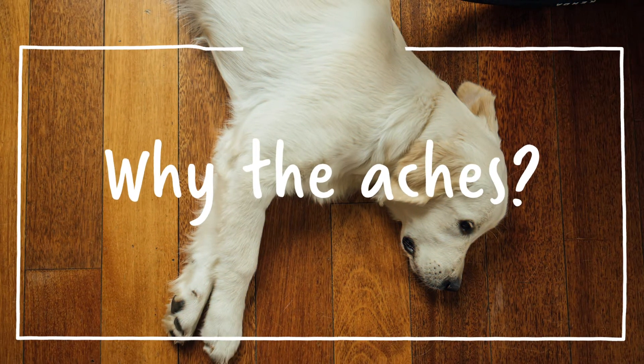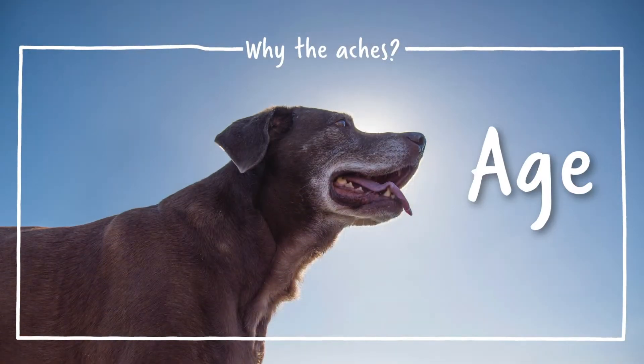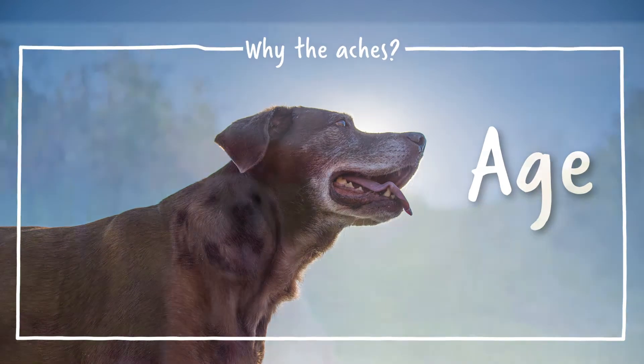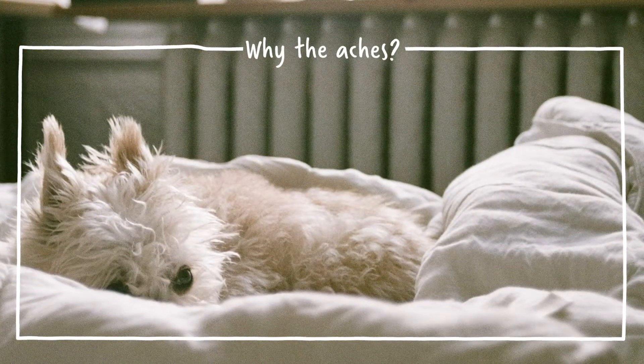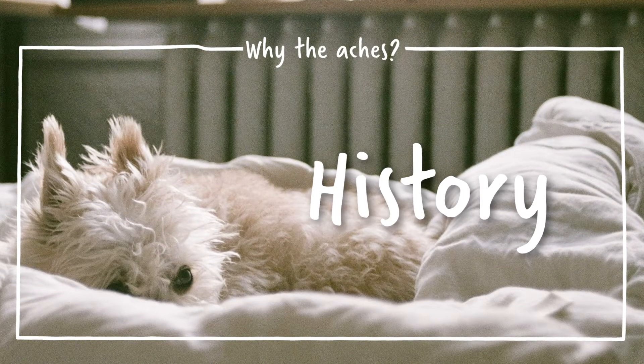There are many reasons why your canine companion could be experiencing joint sensitivity, such as age as wear and tear on the joints progresses, excess weight that can put extra stress on the joints, and previous accidents or traumas that may adversely affect mobility later in life.